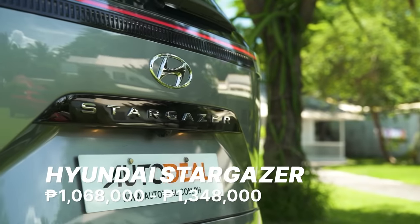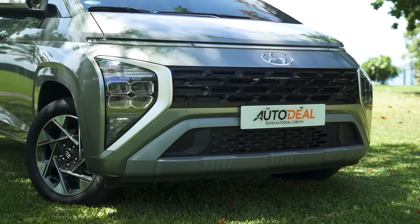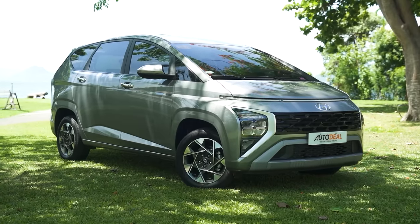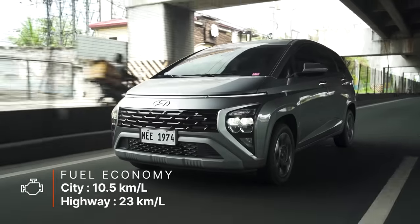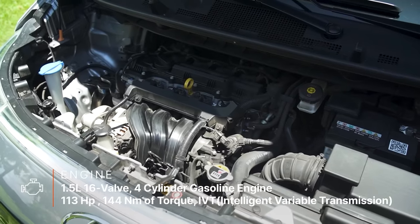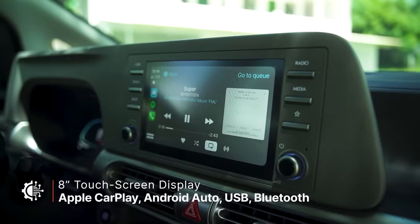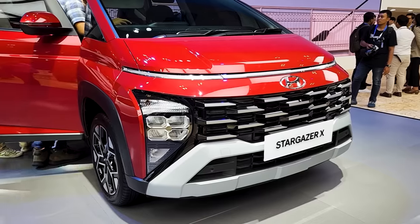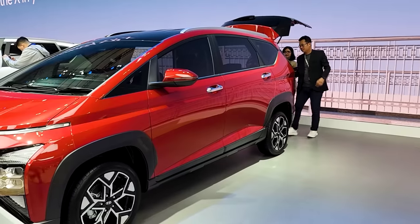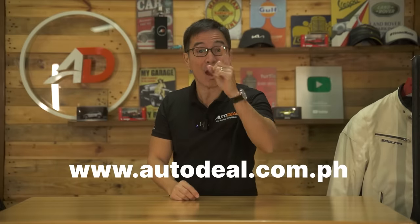The Hyundai Stargazer is the fifth vehicle to enter the Philippine market under the brand's refreshed lineup from 2022. It marks Hyundai's entry-level into the MPV segment with this five to seven-seater vehicle. It comes available in three different variants, with all grades offering seven seats. All models are powered by a 1.5-liter gasoline engine that produces 113 horses and 144 Nm of torque, and all variants come with an IVT as standard. Apple CarPlay and Android Auto capabilities are also standard across the model range. The latest Stargazer X also falls under 1.4 million Philippine Pesos — check autodeal.com.ph or the app to confirm.